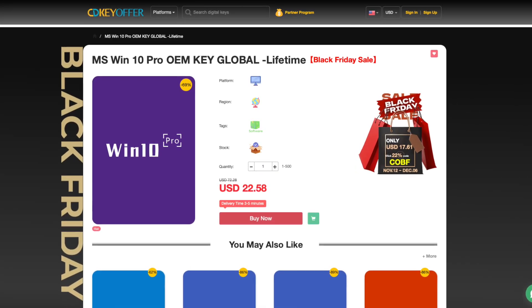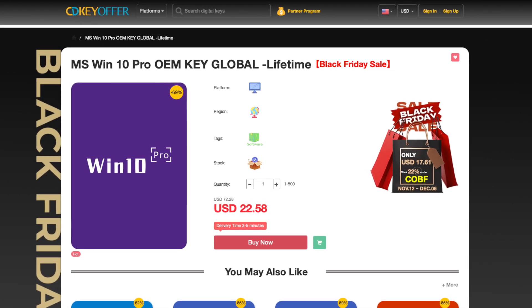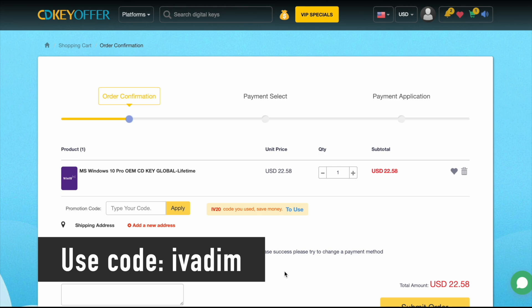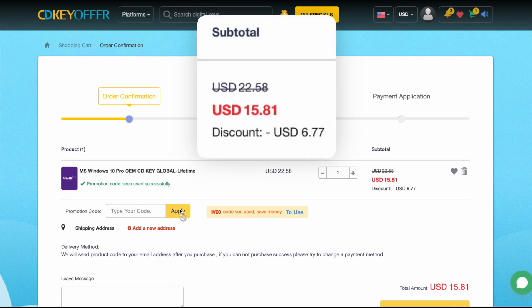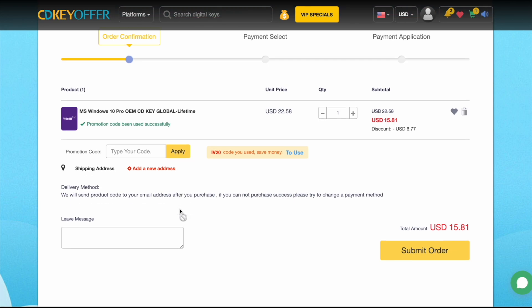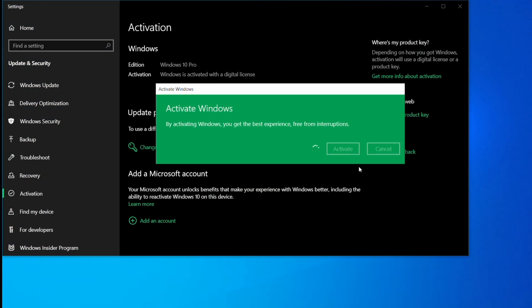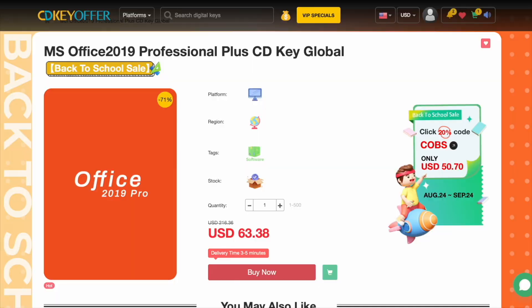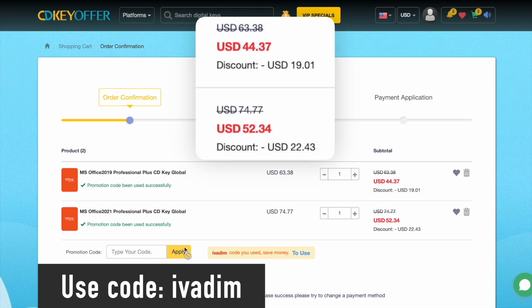CDKOffer.com has been my favorite trusted seller of affordable Windows 10 Pro OEM keys for over 3 years now. They're currently running a Black Friday sale on all Microsoft software. Use discount code IVADEM to get 25% off and bring the Windows 10 Pro price down to just $16. Then securely check out with PayPal or another payment method. The key is delivered instantly, so you can activate it and upgrade to Windows 11 for free if you wish. Microsoft Office 2019 and 2021 Pro are also on sale with the discount code IVADEM. Grab them now while the Black Friday sale is on.